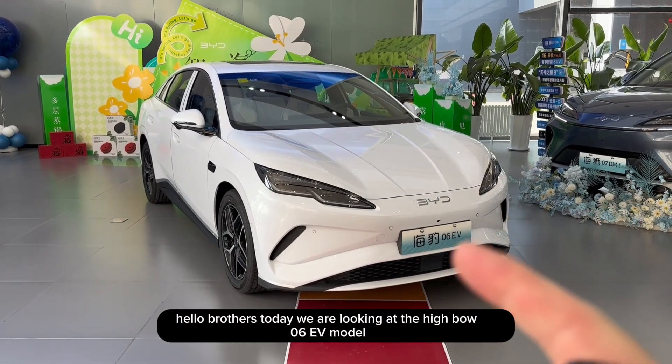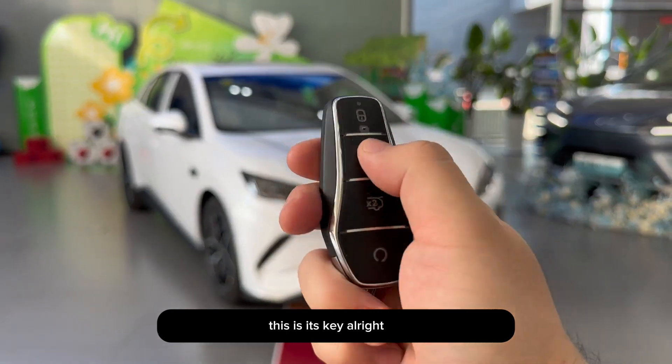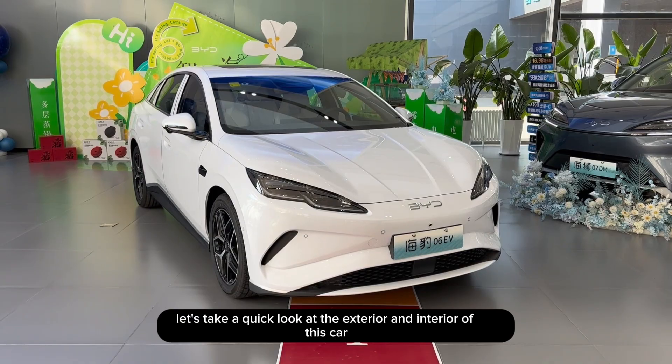Hello brothers, today we are looking at the Haibao 06 EV model, which is the top flagship version. This is its key. Let's take a quick look at the exterior and interior of this car.